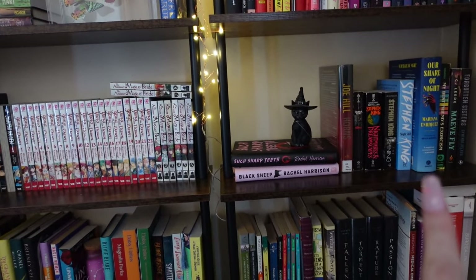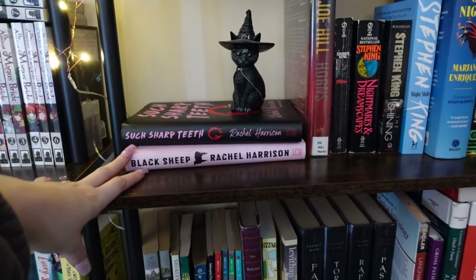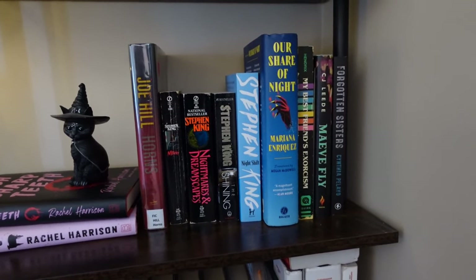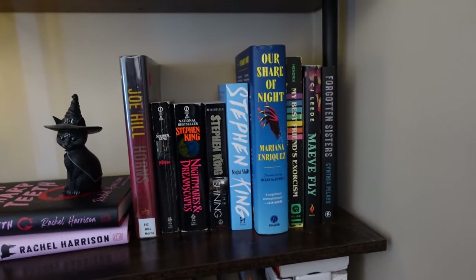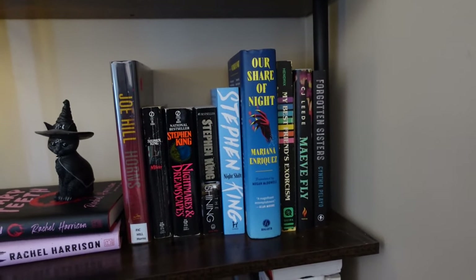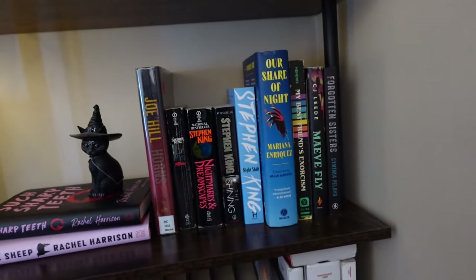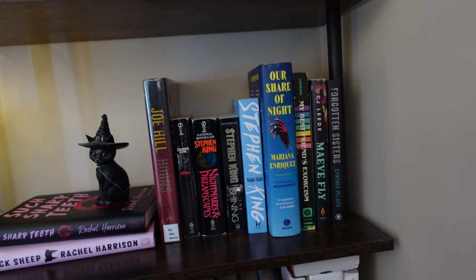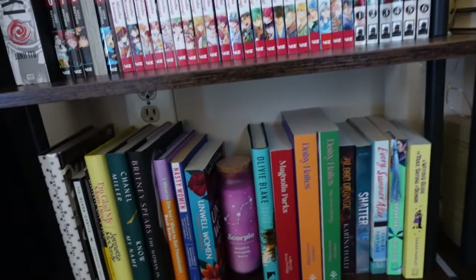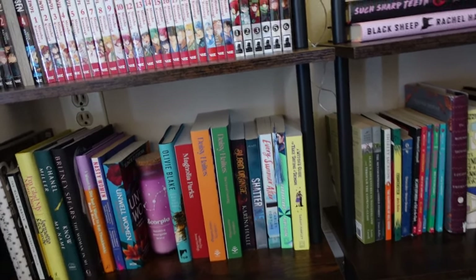These two shelves I might switch — I might put my manga on this one. I wanted to have my Rachel Harrison books together, so there's those two. And then this is just the remaining horror that I could not fit on any other shelf or couldn't figure out a way to combine — either colorway-wise or genre-wise. I really wanted my Best Friend's Exorcism to be at the end of my rainbow shelf but it won't fit. I might move a few books around. Anyways, this is my nonfiction slash memoirs section.